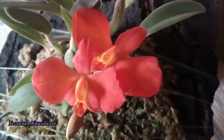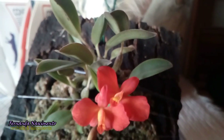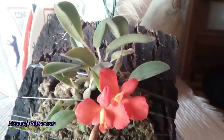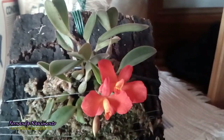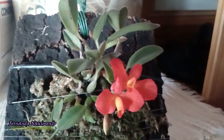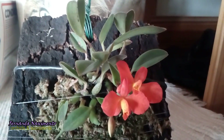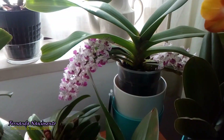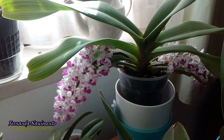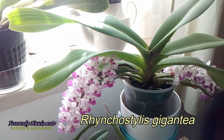I wanted to wait till they were all opened up to make the video with all three flowers wide open, but I do not know how long the third bloom will take to open, nor how long the other blooms will last, so there it is now.